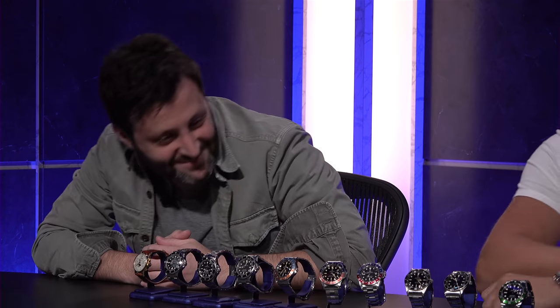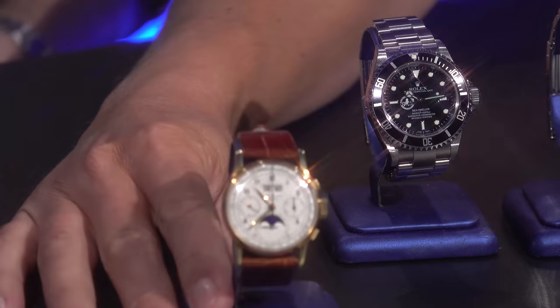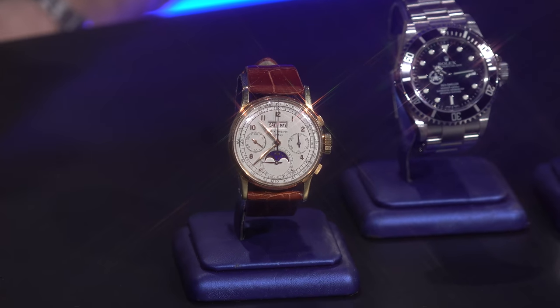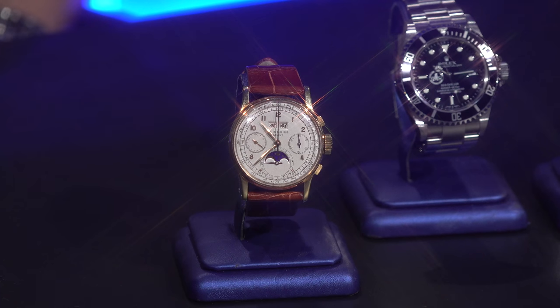Thank you for that. What happened was I called Adam and I was like, Adam, I got a 1518 Patek. He's like, holy —, Roman, this is my grail watch. I'm jumping on a plane. He lives in Florida, and he said, I want to talk about this Patek 1518. So I brought the Patek 1518, which you see here. This is your holy grail Patek out there, right? Wouldn't you say that? That's the Patek to own.